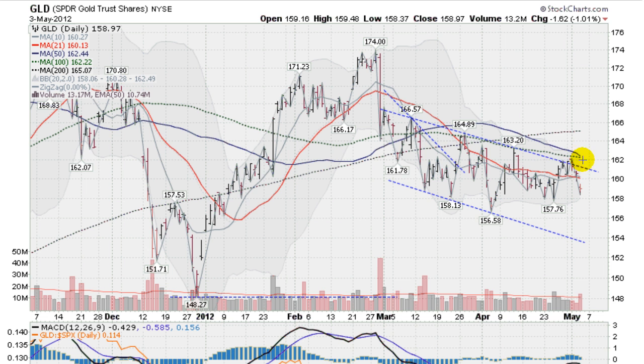Momentum on the 50 is down, and so is all the moving averages — the momentum is down: the 21, the 100. The 200 is up, but we're way down below that. So gold looking a bit weak here; perhaps we'll come down here and find some support at the 157.76 area, the previous break low.